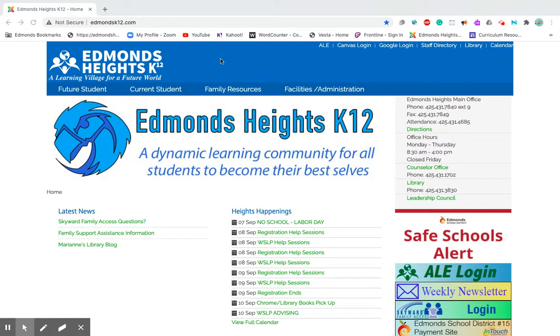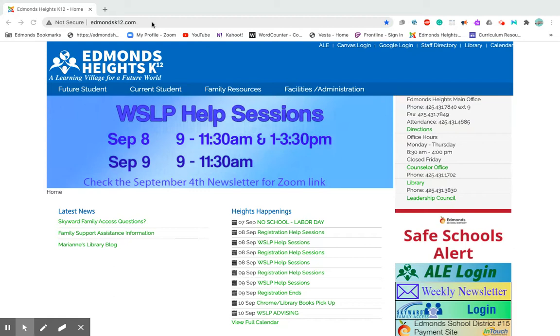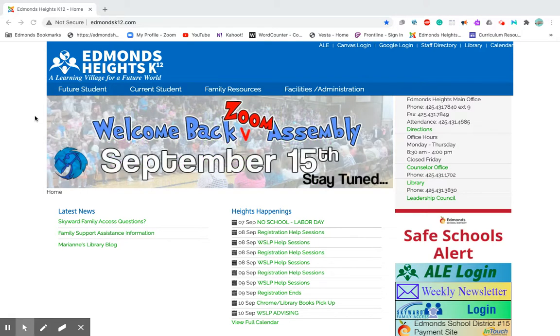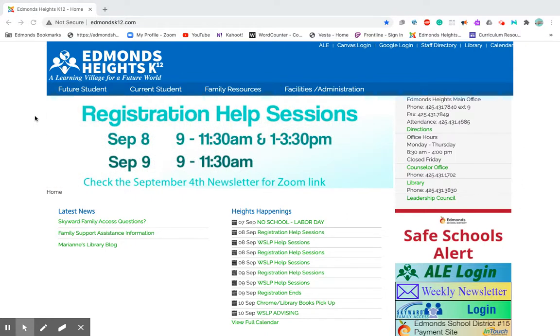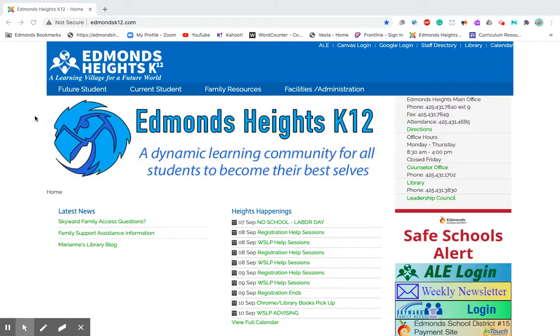In order to get to the Edmonds Heights K-12 website, it's EdmondsK12.com and it might show a sign that says not secure. I assure you it is secure — it's not a bad site. The way it's formatted makes it a little more difficult to verify by Google Chrome's standards, but they are vetted so it's safe.